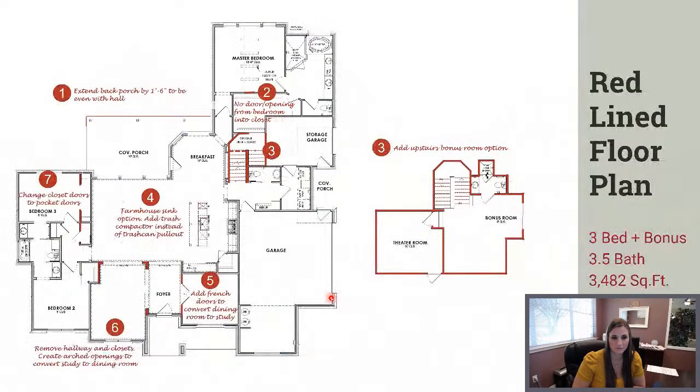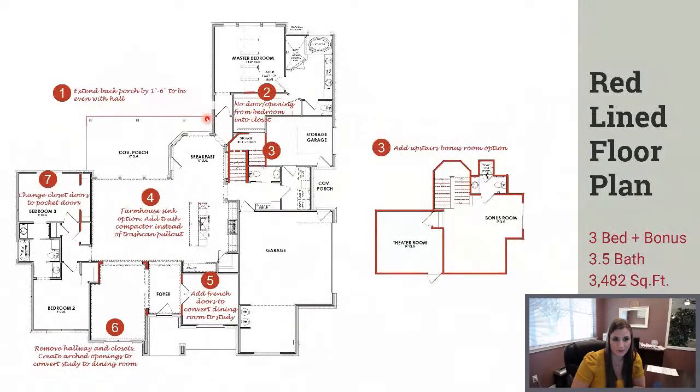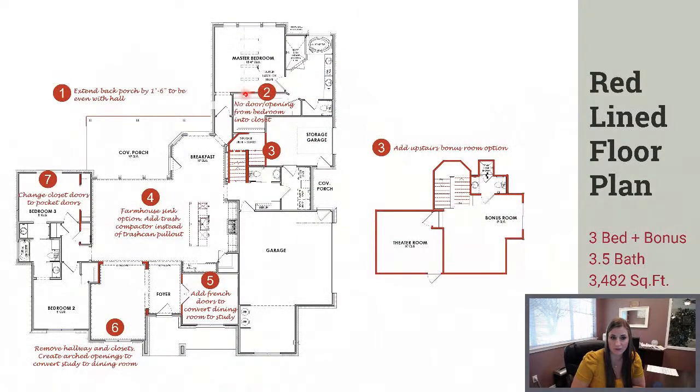The first customization was the back porch—they wanted it extended just a little bit bigger than it came, and they wanted to make sure that the back breakfast window was covered by the porch overhang. So they just extended it a little bit and brought that over. The second change: the master closet is originally designed to be accessed from both the bathroom and the master bedroom. They closed off the door from the master bedroom so it just has one entrance from the bathroom, which gave them an extra wall for furniture and more shelving inside the closet.